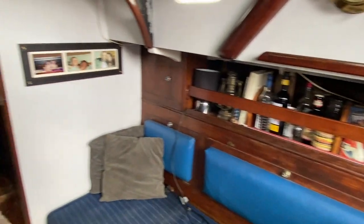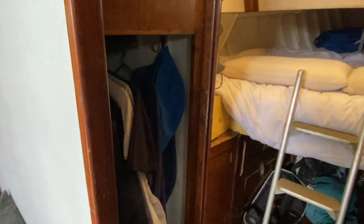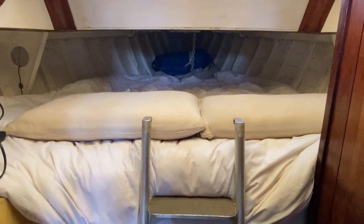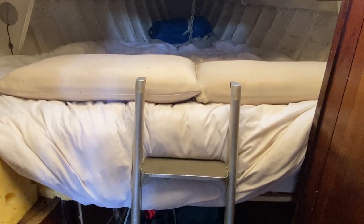Moving forward to the cabin — on the port side there is some storage. The owner is living aboard so he has put an extra thick mattress on board to make life a bit more comfortable, but of course a smaller mattress could go on to give you more space.